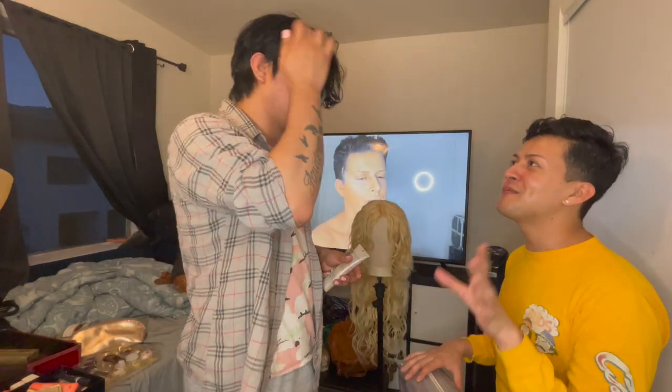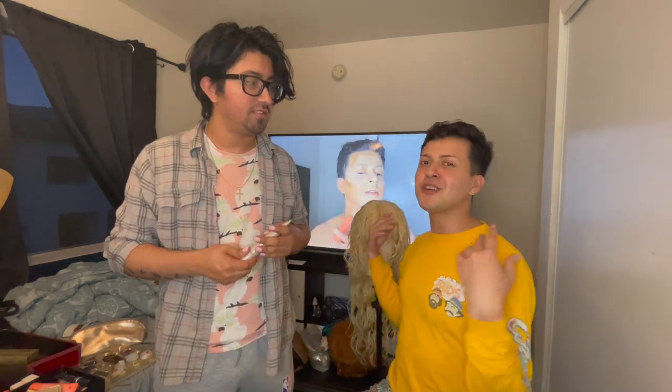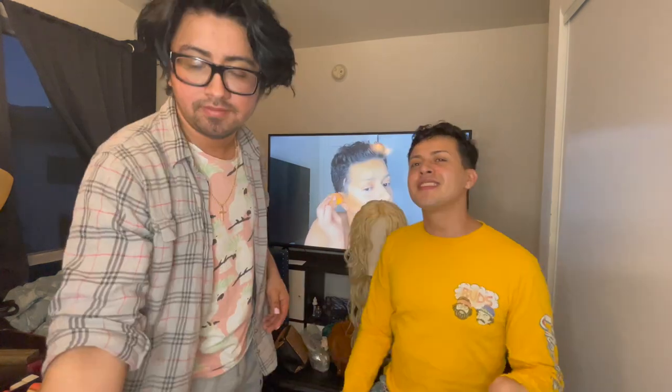If you guys want to see how my look turns out, keep watching because we're about to start. We also have to switch from English to Spanish, because last time I lost the Spanish footage. This is my brother — tell them your name. 'My name is Carlos.' So this is Carlos; he's a makeup artist, he also does hair, he went to school, and he's going to be doing my full beat from beginning to end.